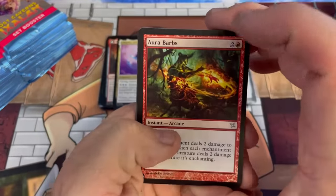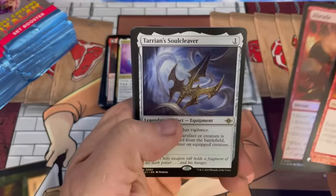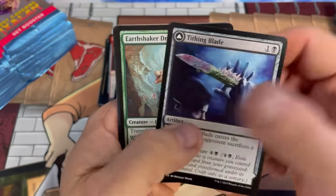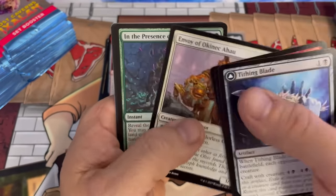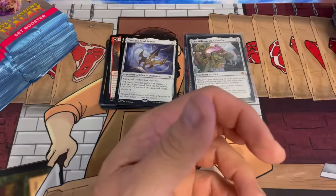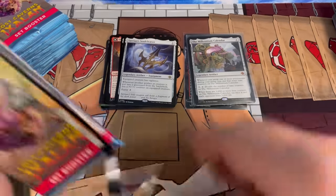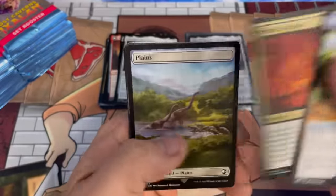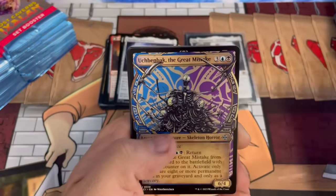We got an Ara Barbs out of Kamigawa — Betrayers — and the Soul Cleaver there. Dread Ma. I really can't wait to get my hands on the collector boosters, because the set boosters feel pretty loaded so I can only imagine what the collector boosters are going to be like. Another diamond land too.